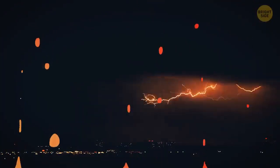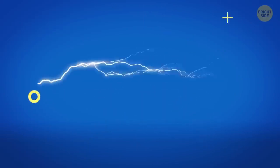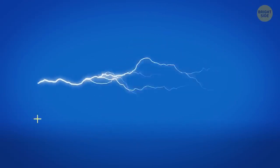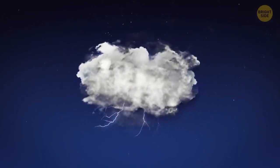Lightning is never a triangle, straight line, or circle — it always has a zigzag shape. Lightning is an electric current and it always takes the path of least resistance. Air is uneven and irregular, containing dust particles, gases, and other substances. So lightning just seeks the best way through.